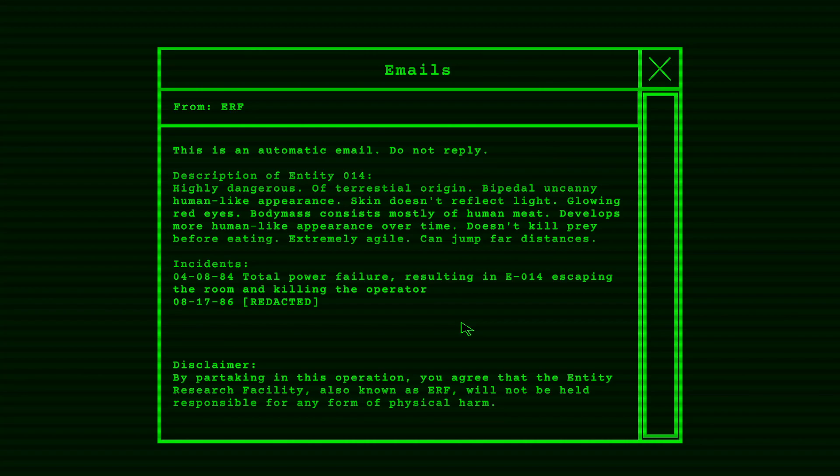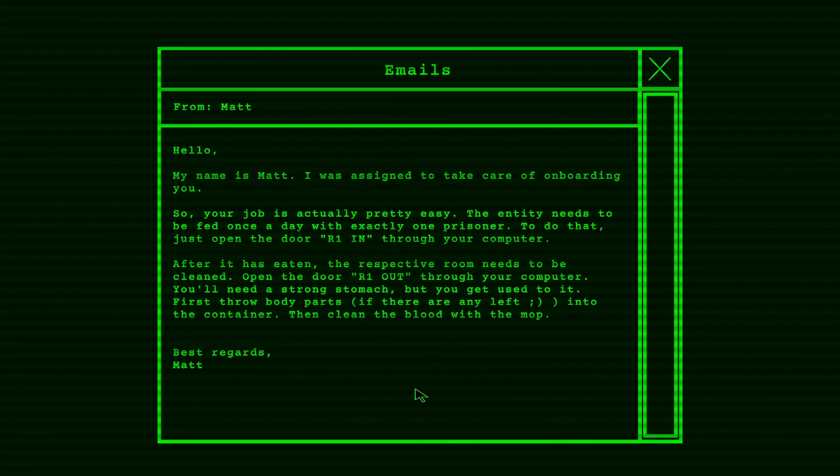Disclaimer: By partaking in this operation, you agree that the Entity Research Facility, also known as ERF, will not be held responsible for any physical harm. Onboarding — Hello, my name is Matt. I was assigned to take care of onboarding you. Your job is actually pretty easy. The entity needs to be fed once a day with exactly one prisoner. To do that, just open the door — R1 in — through your computer. After it has eaten, the respective room needs to be cleaned. Open the door — R1 out — through your computer. You'll need a strong stomach, but you'll get used to it. First throw body parts, if there are any left, into the container. Then clean the blood away with the mop. Best regards, Matt.